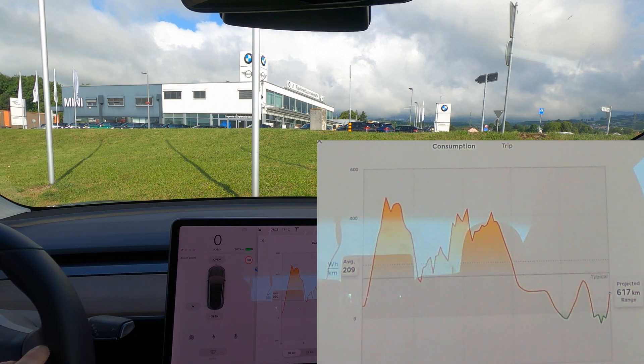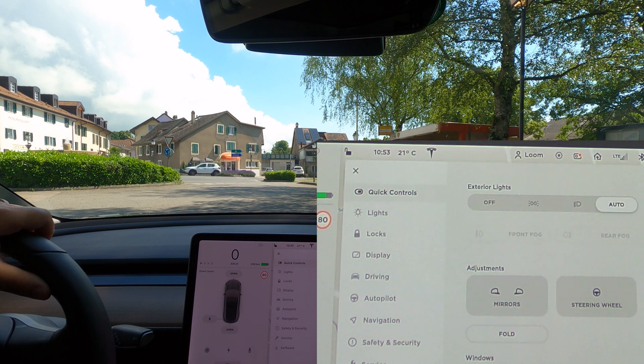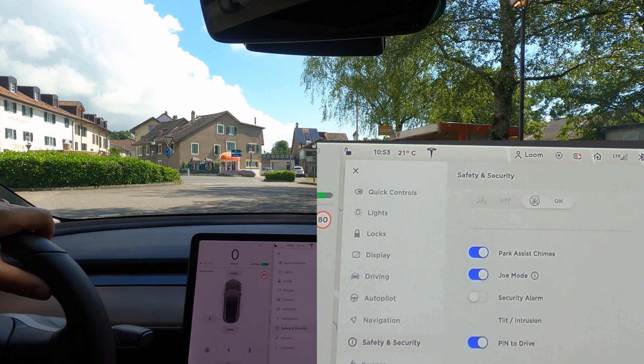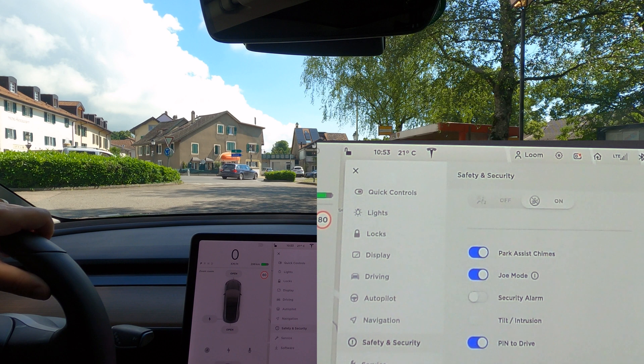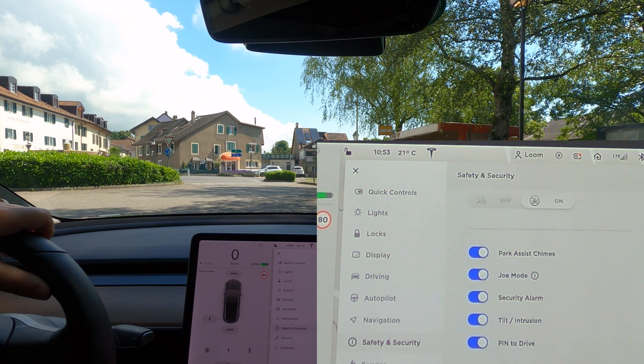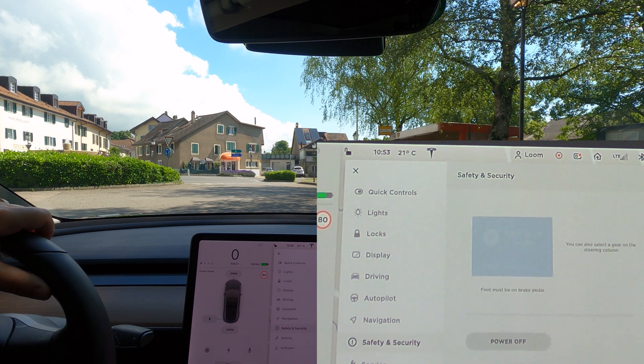We've had the car serviced and the wheels installed. Before I go on the highway to test, I have to reactivate a few things. Euromaster say they have experience with Teslas but I'm not sure I believe it. I had turned off a lot of things in Safety and Security, so now we're turning it all back on. One thing I want to mention is pin-to-drive — you really should use this. I'm also turning the security alarm back on, and the tilt intrusion, which turns off automatically with the security alarm. Sentry mode was off, so we'll turn that back on.